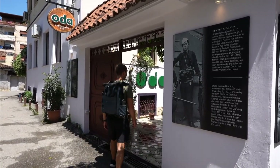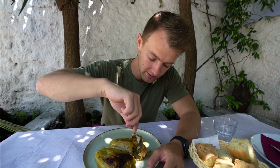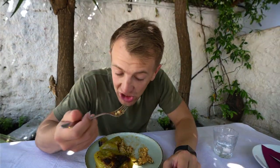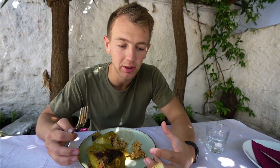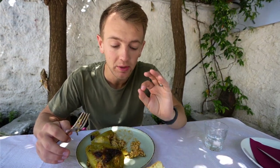We are now at a restaurant called Oda and we got two very traditional dishes. The first one is stuffed peppers — rice stuffed in bell peppers with lots of cheese, spices, and other vegetables. I'm a huge fan of peppers so I thought this would be amazing, and it absolutely was. It seems like a perfect little appetizer. Absolutely delicious.